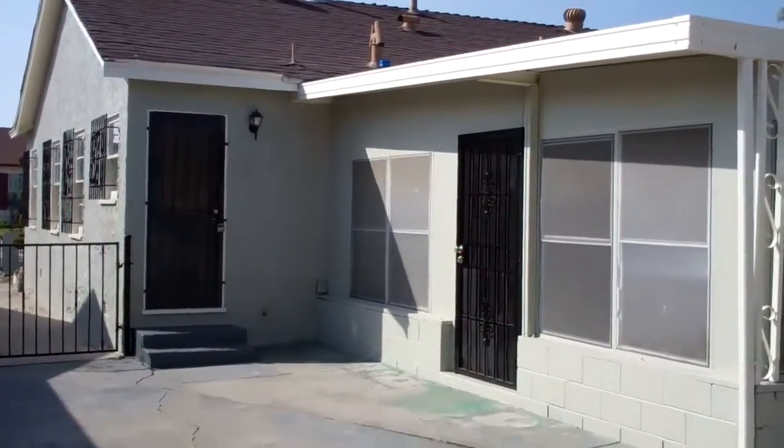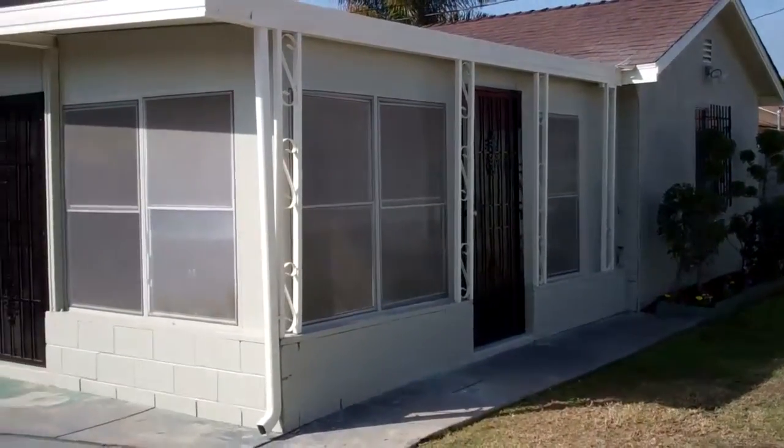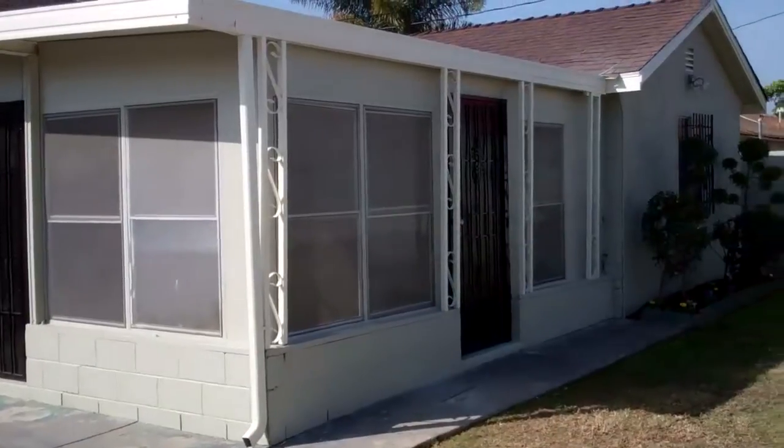For more information on this recently remodeled home in beautiful Compton, California, please contact Boardwalk Properties at 562-424-0333.